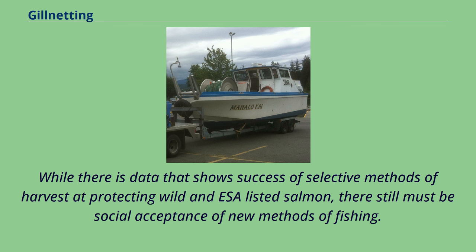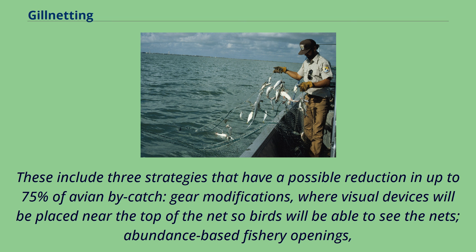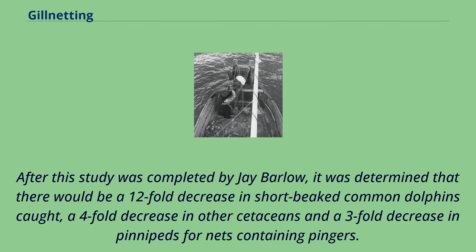While there is data showing success of selective methods of harvest at protecting wild and ESA-listed salmon, there must still be social acceptance of new methods of fishing. Studies have also examined strategies to decrease the estimated 400,000 annual avian by-catch in coastal fisheries. Three strategies with a possible reduction of up to 75% of avian by-catch include: gear modifications, where visual devices are placed near the top of the net so birds can see them; abundance-based fishery openings, where bird abundance determines whether nets will be set; and time-of-day restrictions, as bird by-catch tends to occur at dawn and dusk. For marine mammal by-catch, field experiments have shown that use of pingers on nets results in significantly lower by-catch, including a 12-fold decrease in short-beaked common dolphins, a 4-fold decrease in other cetaceans, and a 3-fold decrease in pinnipeds.